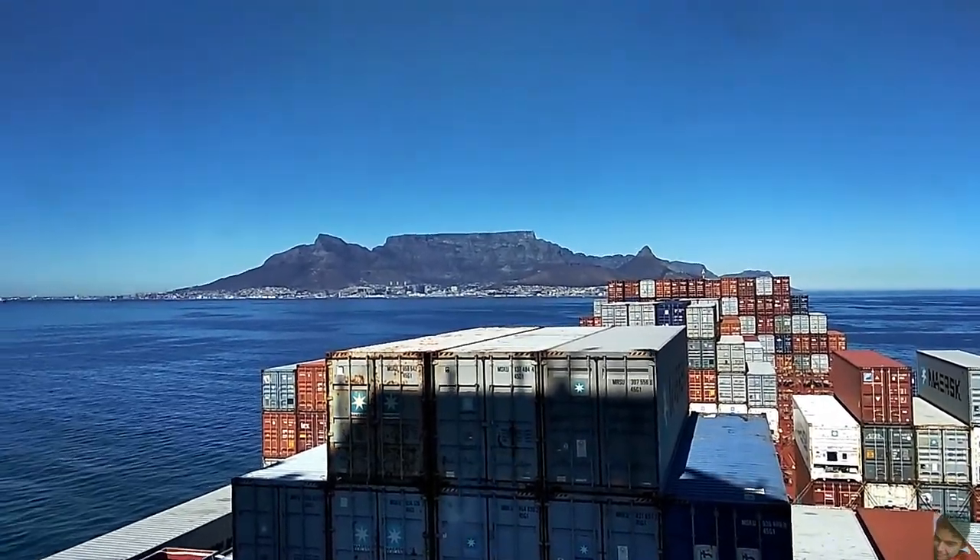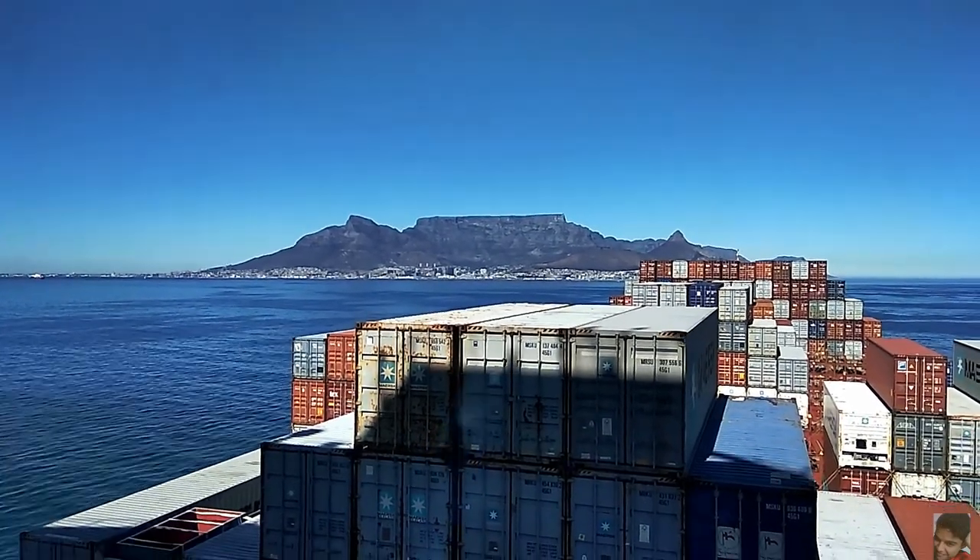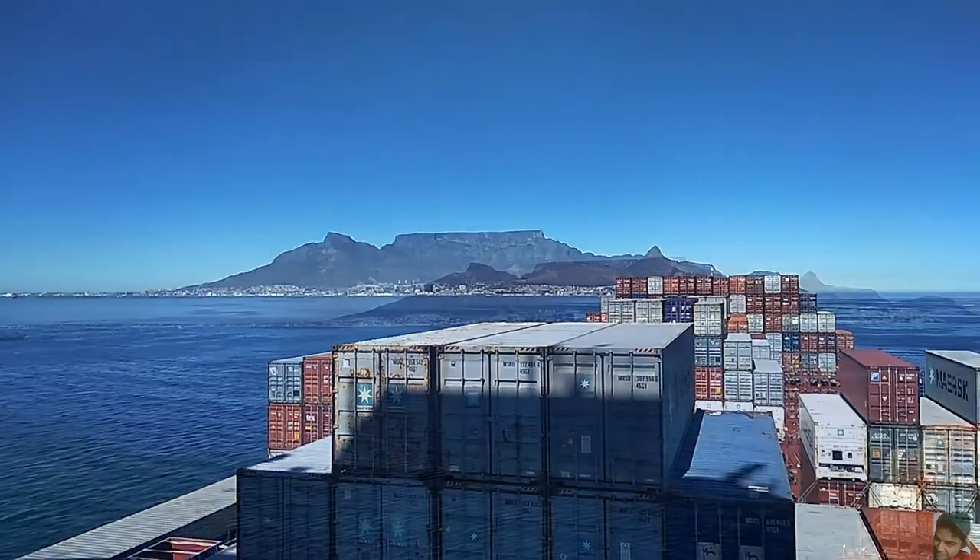What I'm gonna do now is step out of the cabin, go to the bridge and try to get another shot of the Table Mountain, and along with that the Lion's Head and Devil's Peak as well.